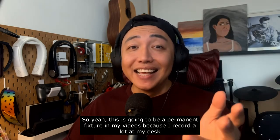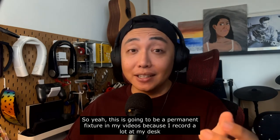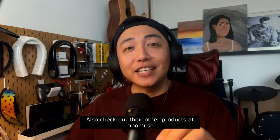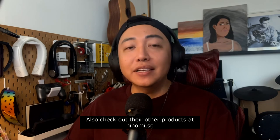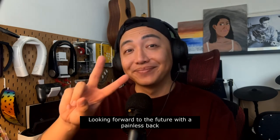So yeah, this is going to be a permanent fixture in my videos because I record a lot at my desk. Also, check out their other products at hinomi.sg. Looking forward to the future with the Painless Bag. Peace.